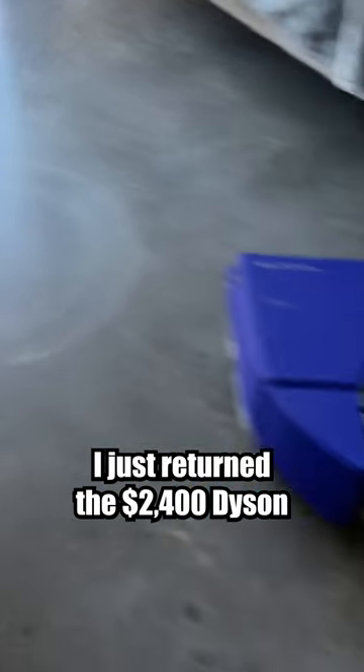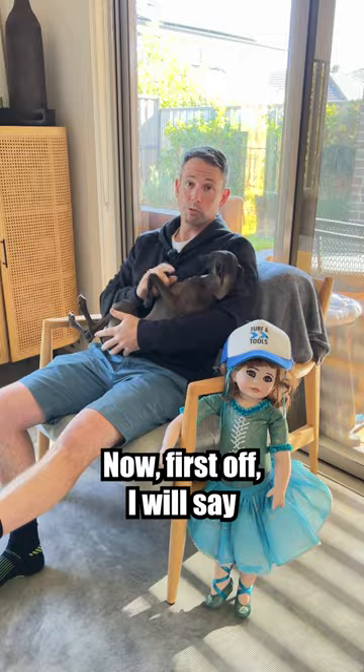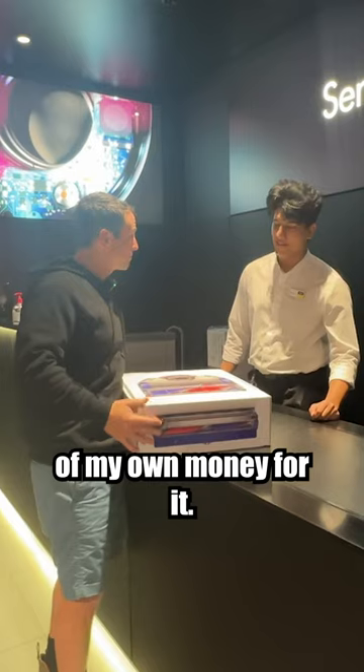I just returned the $2,400 Dyson robot vacuum for a full refund, and here's why. I really wanted to like this vacuum — I wanted this vacuum to work. I paid $2,400 of my own money for it.